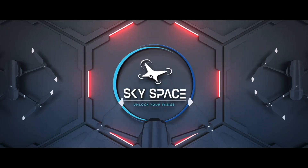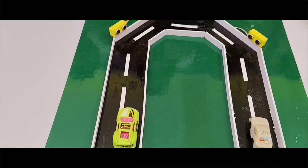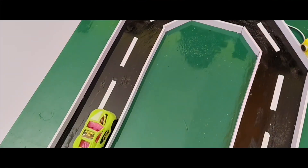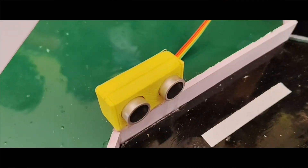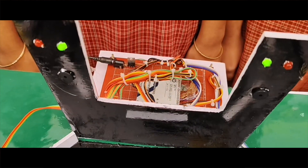Together with Skyspace, our students transform ideas into reality. We started by designing the road model and fixing sensors at both ends. We connected them to the Arduino and programmed it to control the signals.